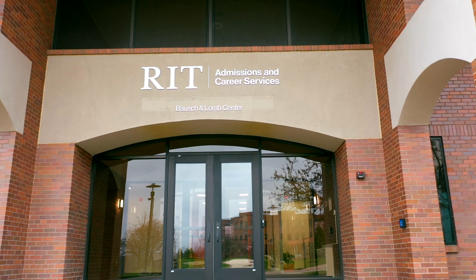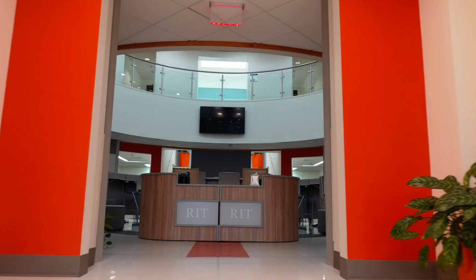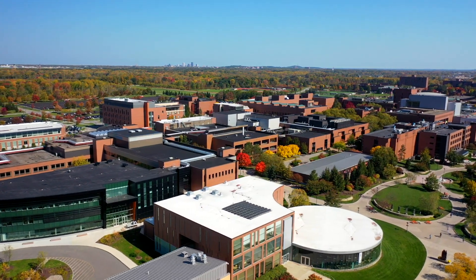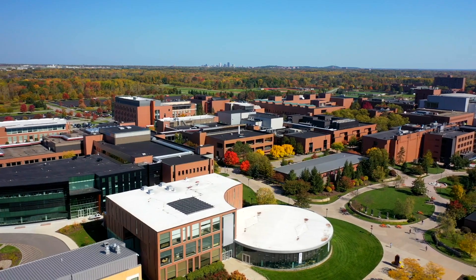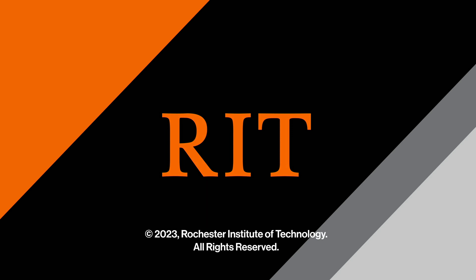The last stop on this tour is the Bosh Law Center, home to admissions, financial aid and scholarships, and the Office of Career Services and Co-op Education. We would love to welcome you inside the Bosh Law Center when you schedule an in-person campus visit. It's been my pleasure to show you the RIT campus. Thank you for joining me, and go Tigers!